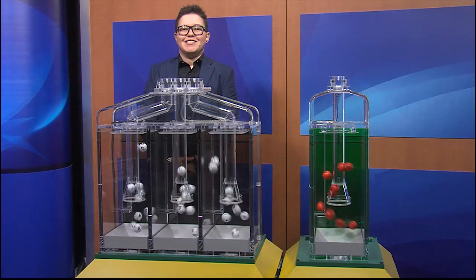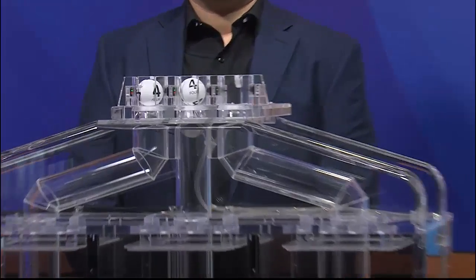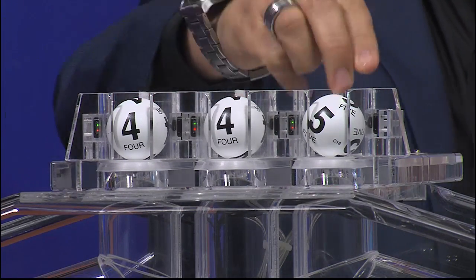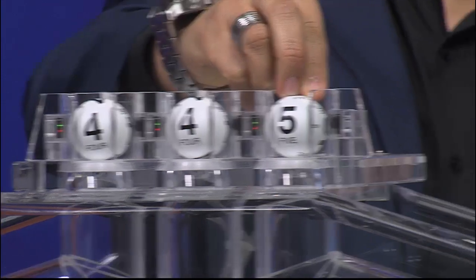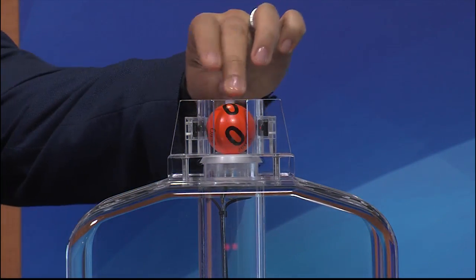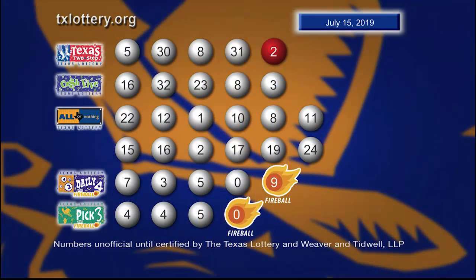Now let's play Pick 3 plus Fireball. And those numbers are 4, 4, and 5. And the Fireball is 0. Here are your winning Pick 3 numbers plus Fireball.